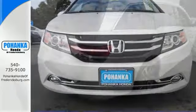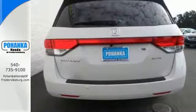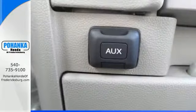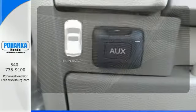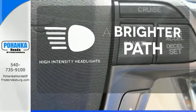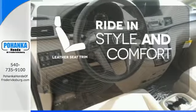Convenient technology features include a remote entry system, Bluetooth streaming audio, intelligent multi-information display with high-resolution screen, and a rear-view camera. Get your daily vitamin D by opening up the sunroof. HID headlights increase visibility and safety. Ride in style and comfort with leather seat trim.